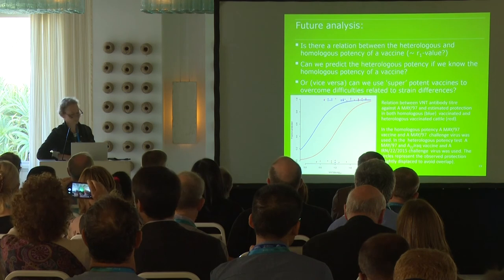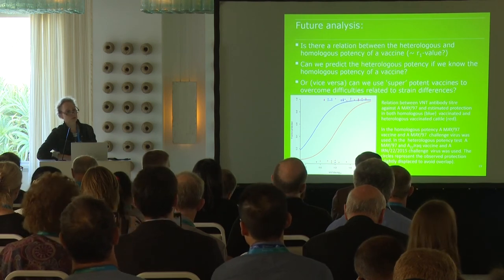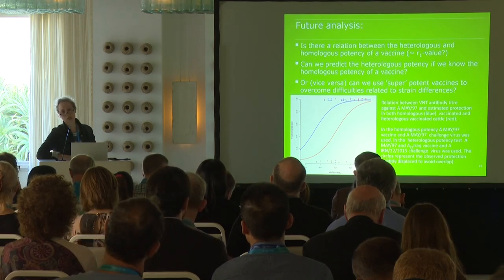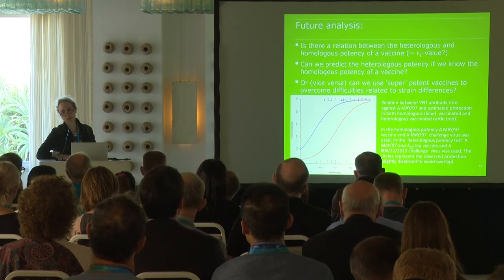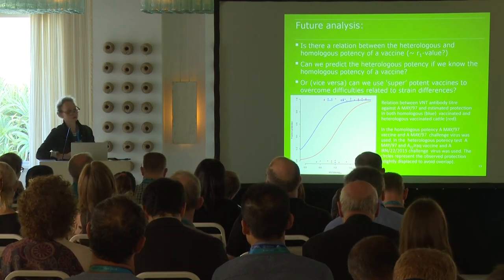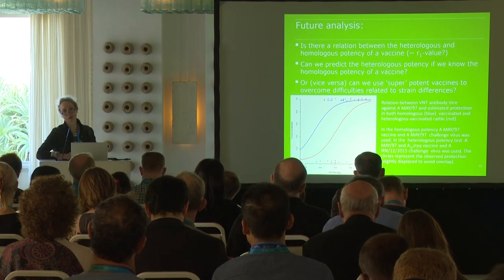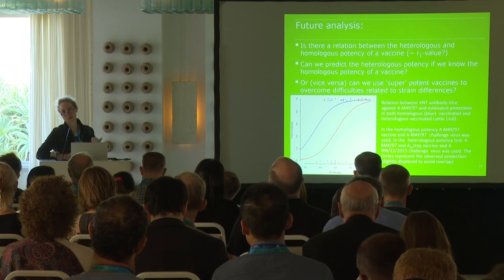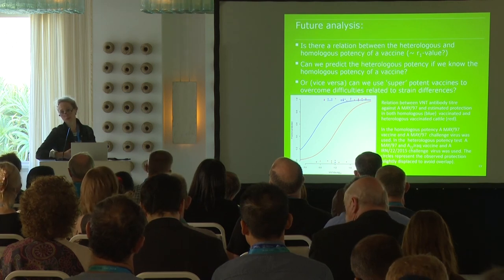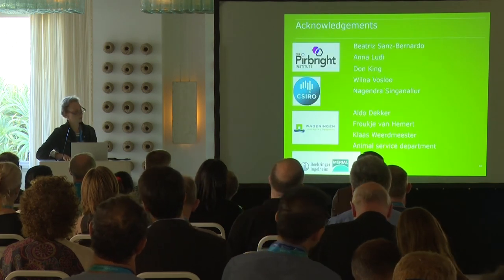Work is never done, so we have new questions. What we would like to know is whether there is a relationship between the heterologous and homologous potency of a vaccine. As shown in this graph, the blue line represents homologous potency and the red line represents heterologous potency, and there appears to be a relationship between them. Ideally, we would like to build a model using homologous potency and parameters such as R1 value, affinity, or a combination of factors, to predict heterologous potency and whether a vaccine will be useful in the field — because we cannot test them all. I'd like to thank all the collaborators.